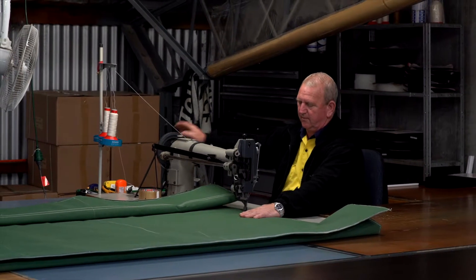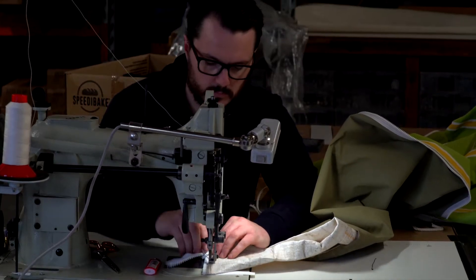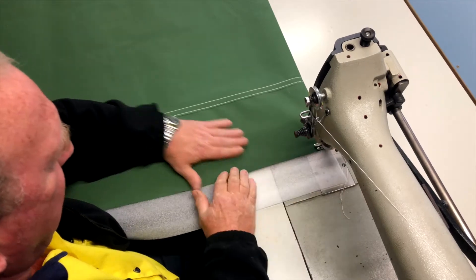We do everything to do with caravans — tent flies, awnings, caravan covers. We make a caravan cover that two people can put on in under a minute.